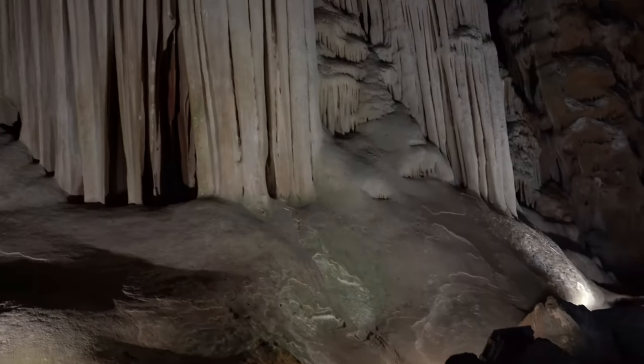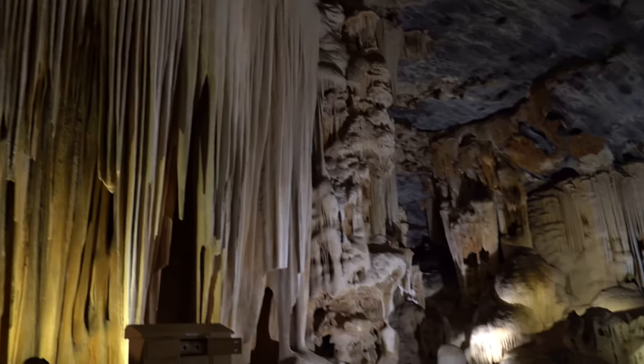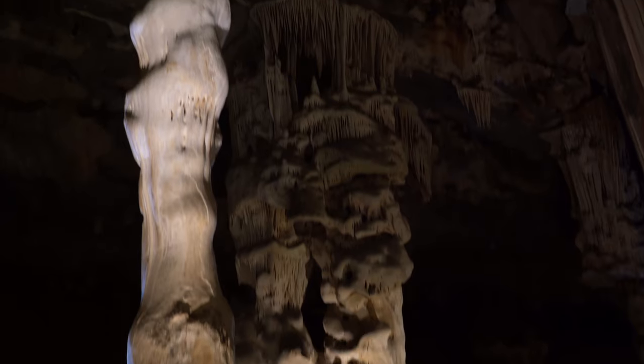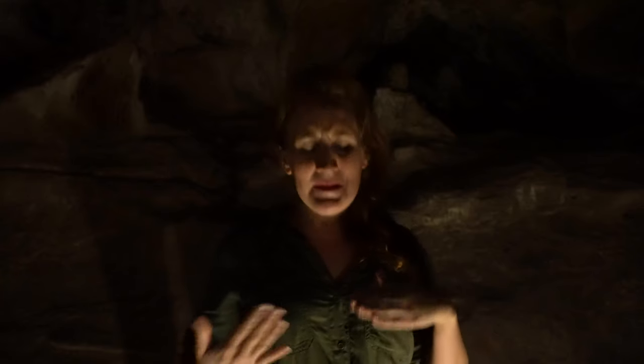Our guide told us the story of a tourist that was stuck for hours. Cave paintings indicate that the caves were actually used during the Stone Ages. We survived the cave adventure in South Africa! It was pretty intense — we had to crawl up a lot, slide down, and the rock is this close to you. Walk sideways. But it was really fun.